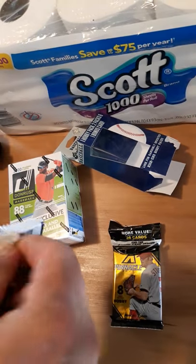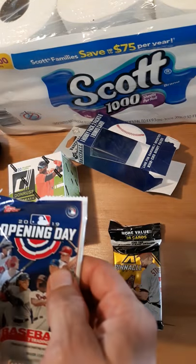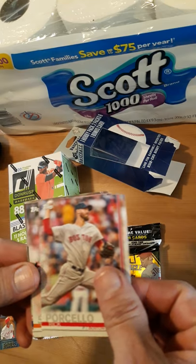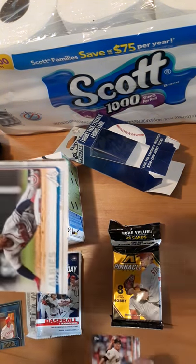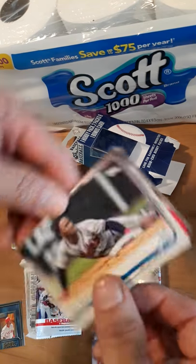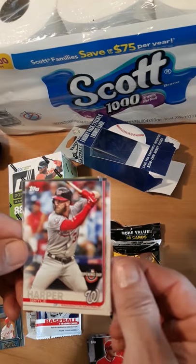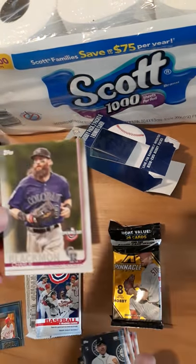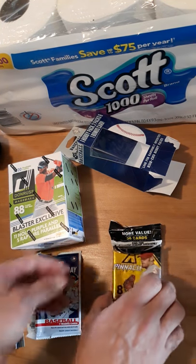Let's do the Opening Day pack first — that's probably the least valuable since it's not a hobby pack. We got a Rick Porcello, Will Smith, Ozzy Albies — always nice to pull him. 150 Years of Fun — Mike Trout, very nice. Oh, a Bryce Harper! Trout and Harper back-to-back. Wow. Kikuchi, and a Charlie Blackman. Wow, that was a very good pack!